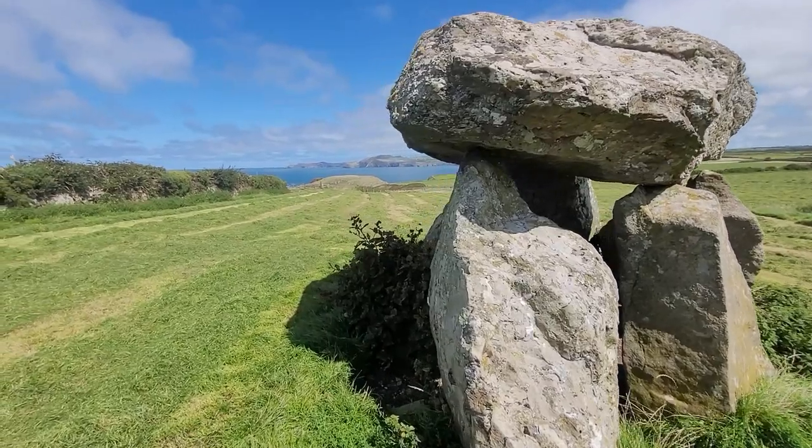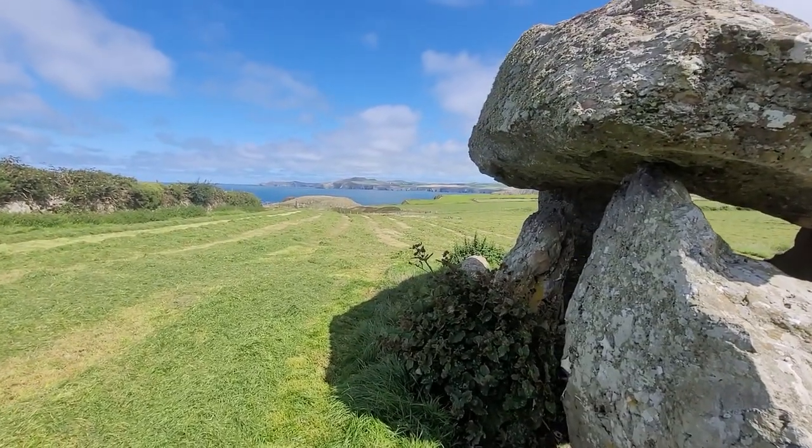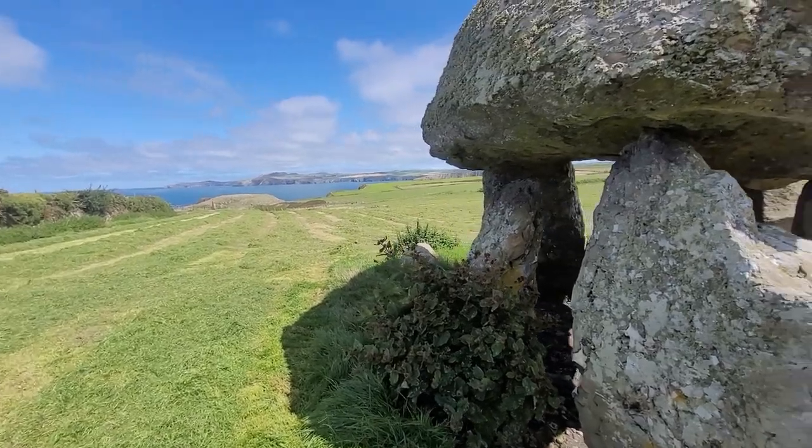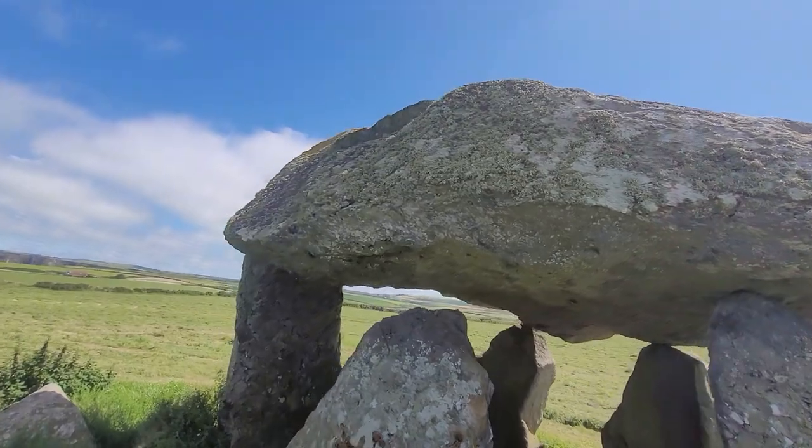We may not know what the original purpose was for these kinds of structures, but their importance in the landscape is clear, and their close proximity to others arranged in a similar way is something that we are researching for an upcoming video.